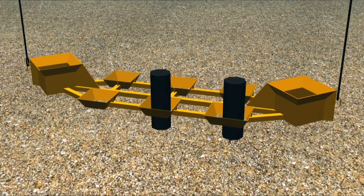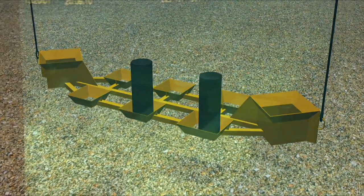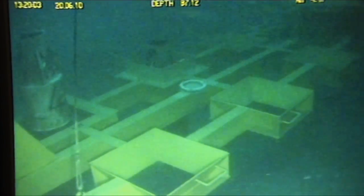Subsea engineering from the very earliest time when you first find it and you want to connect it up — we do the design side all the way through to, once it's built, we look after it and do the operations and maintenance side, support all the way through to decommissioning.